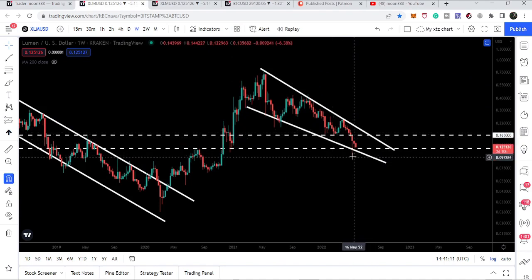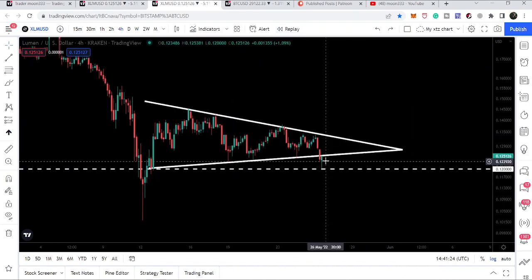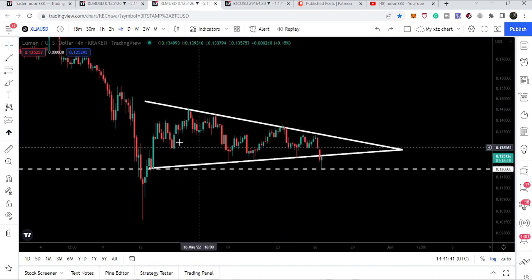If we take a look at the resistance of the falling wedge, we have a price level resistance at 16.5 cents, and that is also the target for this triangle. If the price line re-enters the triangle and breaks out the resistance, there is a high probability that it may also break out the resistance of this falling wedge — or at least make a powerful attempt to break it out.